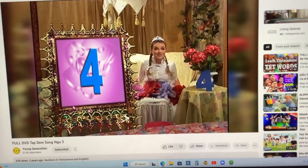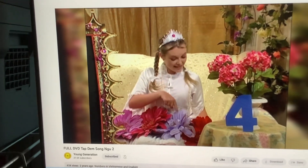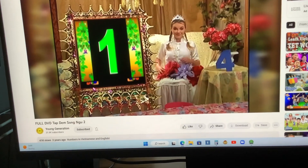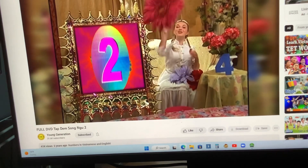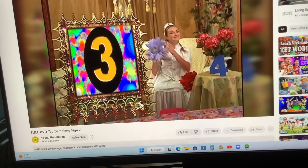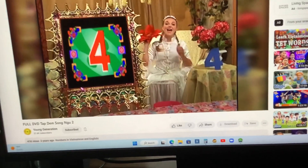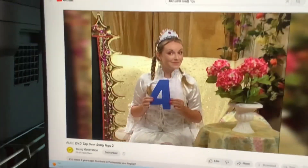Four flowers! Very good, nice! One, two, three, four. Four! One, two, two, three, four. Four flowers! Four flowers! Four flowers! Way to go, four!